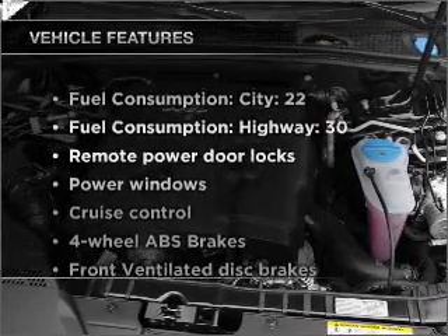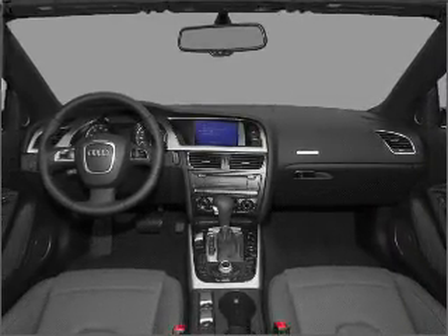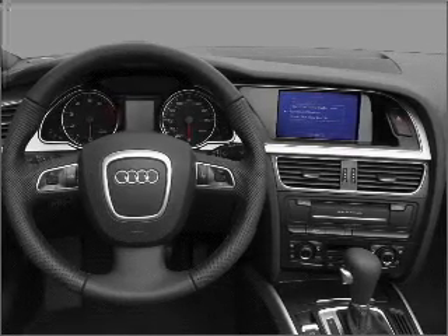Plus, enjoy these notable features that are included in this vehicle: air conditioning, power door locks, power windows, power steering, cruise control, power mirrors, an alarm system, and an AM-FM stereo with a CD player. Let us put you in the driver's seat today.